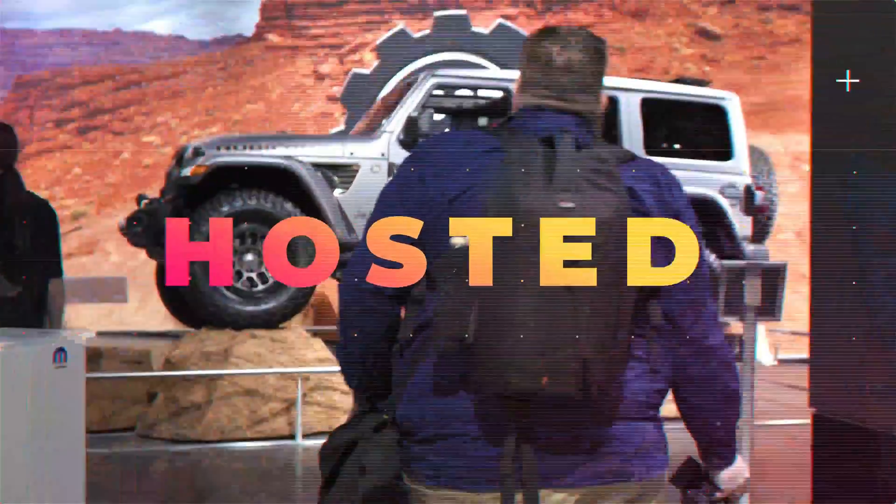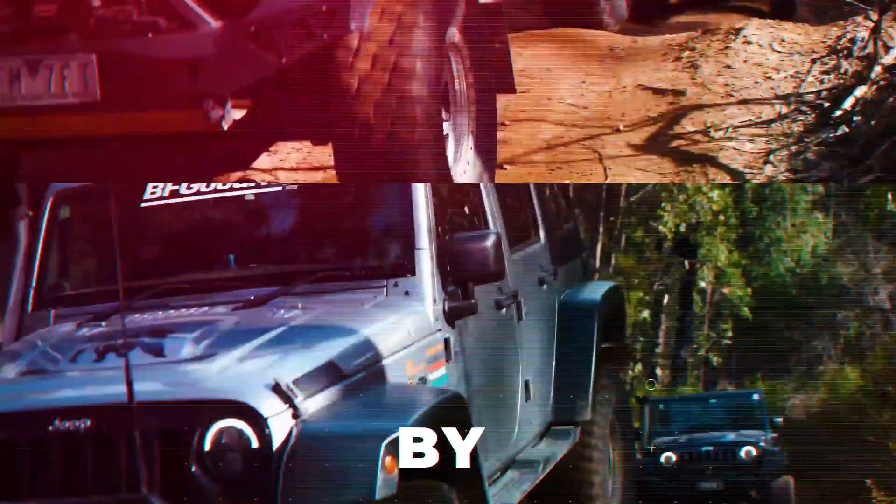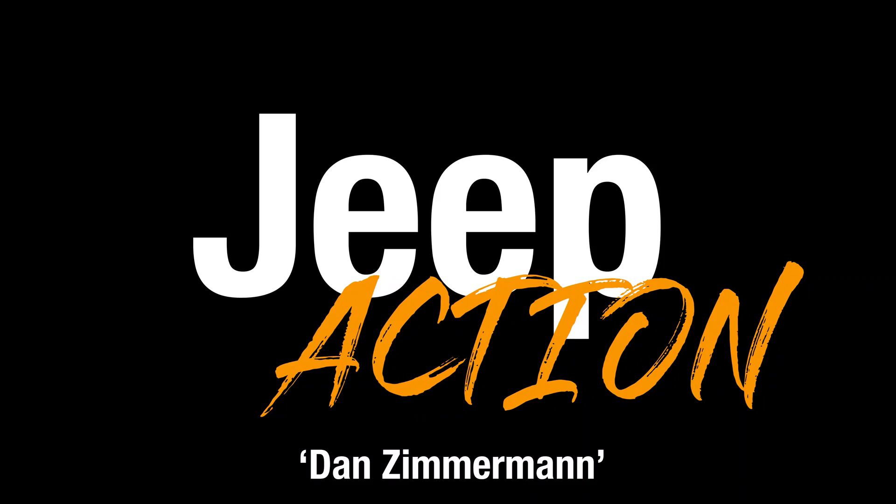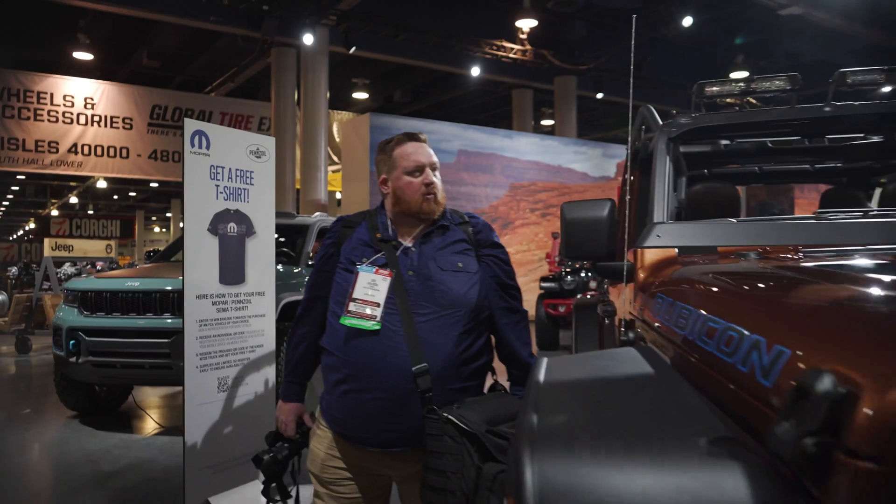G'day guys, on this episode of our SEMA series we're talking to Dan Zinnerman about some Jeep concepts. We're here at the Jeep stand at SEMA 2022 with Dan Zinnerman and Serge.